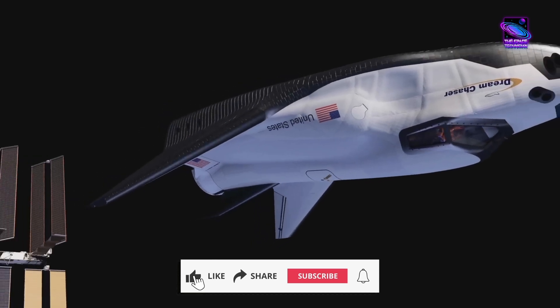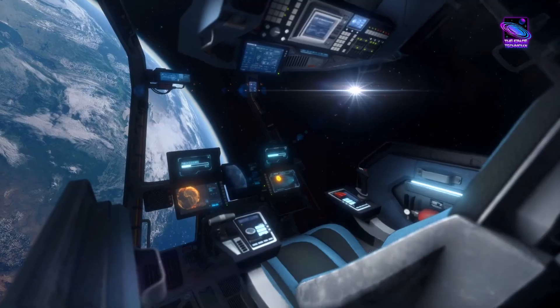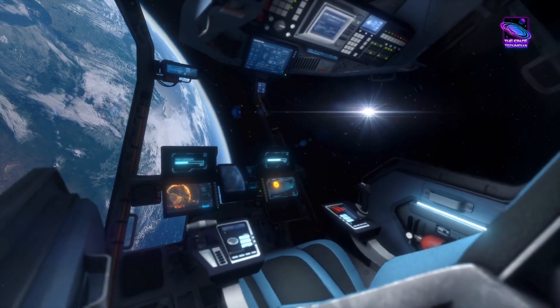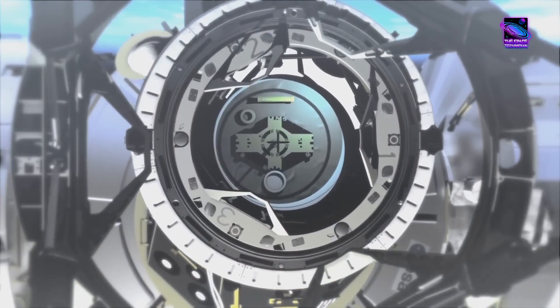Don't forget to like this video, subscribe to the channel, and ring that bell for more awesome space content. This is the Space Technician signing off for now, and I'll see you space cowboys in the next one.